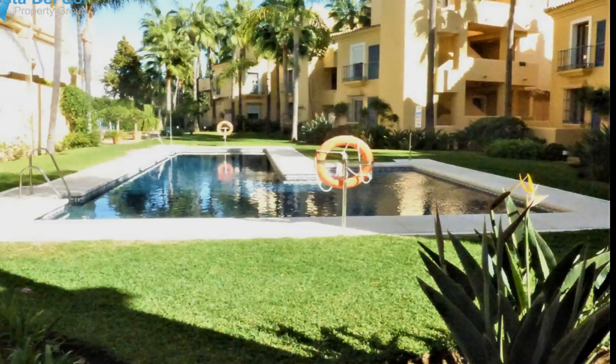Price: 395,000 Euros. For more videos, visit the website.